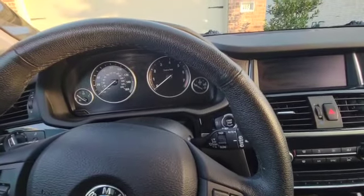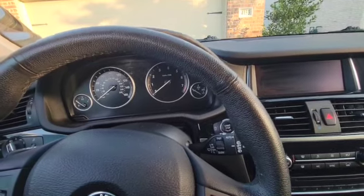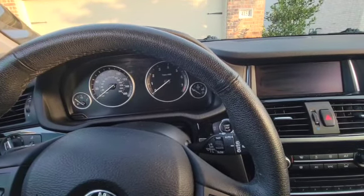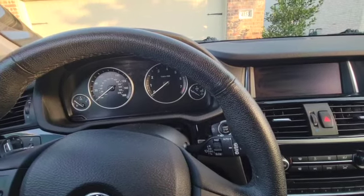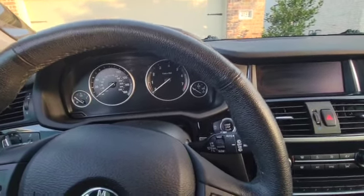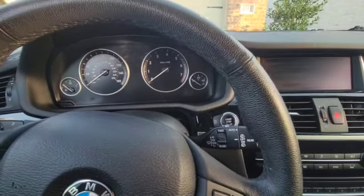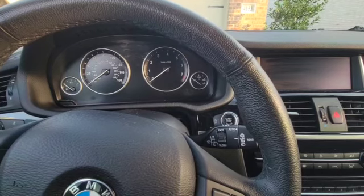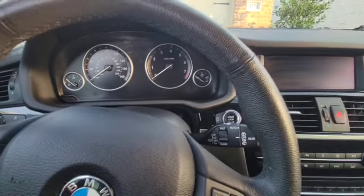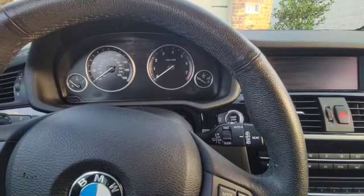Hello guys, welcome to my channel. Today I'm going to be showing how to reset a service due notification on a BMW X3. This car right here is a BMW X3 2017. You can try the same method on other models or other years to see if it will work, but for this demonstration it's for the BMW X3 2017.